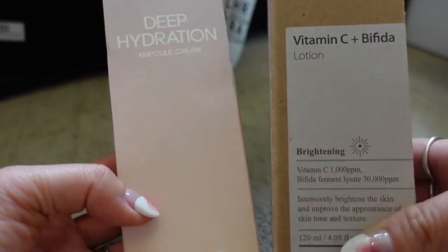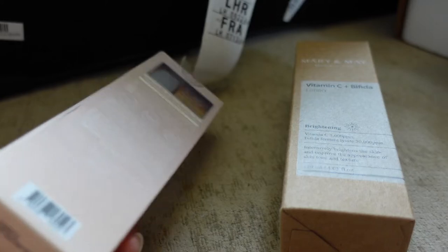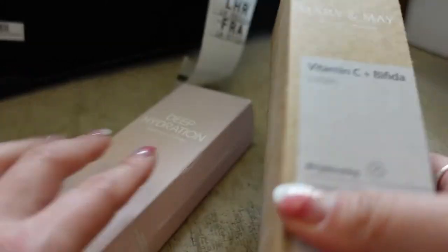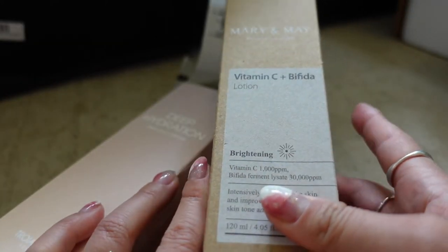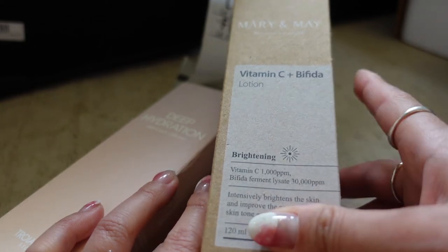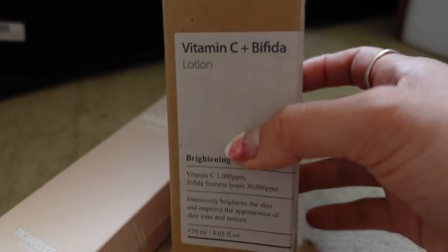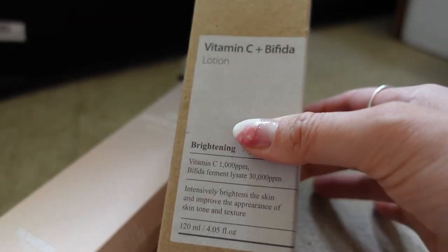These two are also really good choices — so this one is the Triadicae Ample Cream, which contains two creams: one with ceramides and one with peptides. Then there's this lotion, which is the vitamin C and bifida lotion. It's in a dark container to reduce the chance of oxidization — I've actually tried this one and have a couple of spares.